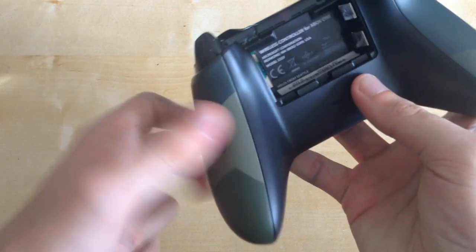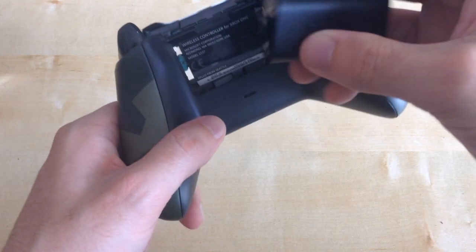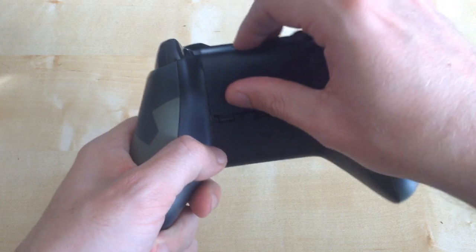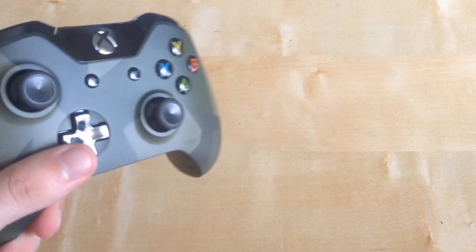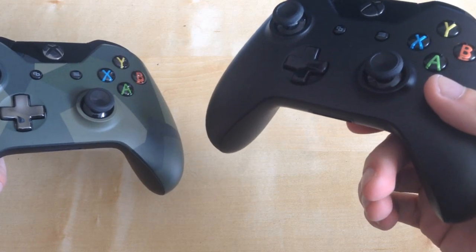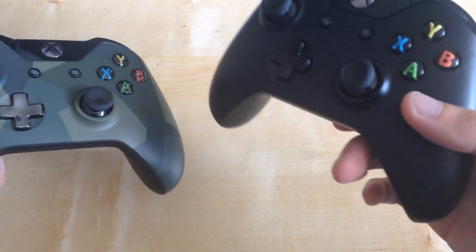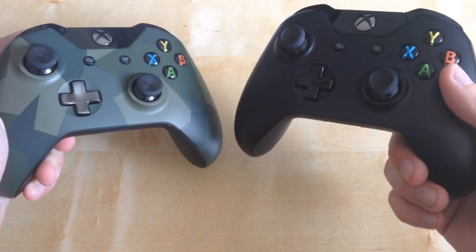So we open her up and see what's in here — nothing in particular. So we'll put in my rechargeable batteries, because I need these. Let's slot that in. And just for funsies, let's compare them with some things. So here's the original Xbox One controller — this was actually my main one, and now this is going to be my spare one, because the Camouflage one will be my main one now.